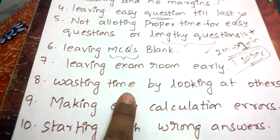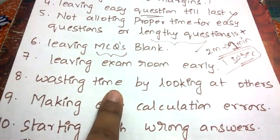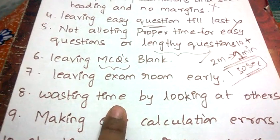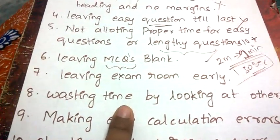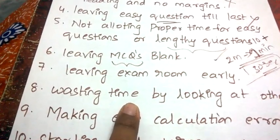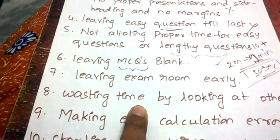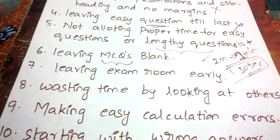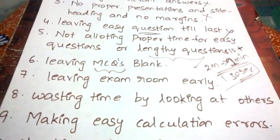Next: wasting time by looking at others. Many students don't write their own answers — they keep staring at what others are doing or staring at walls. Instead, use that time to think of an answer and try to write something relevant. Don't waste your exam time looking at others.